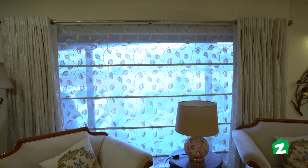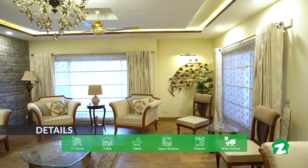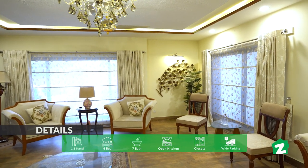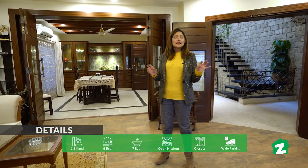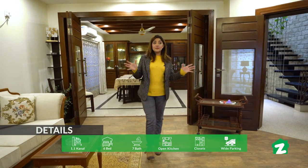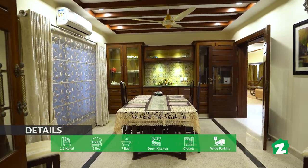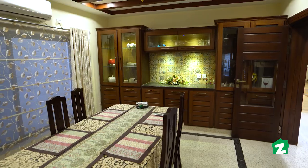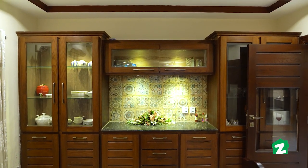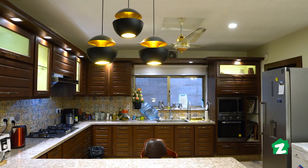Yeh ek kanal house ka drying room hai. Drying room mein enter hote hi aap dekh rahe hain ke bahut khubsoorat theme di gayi hai. Wood flooring use ki gayi hai, uske saath hi white color ke sofa lagaye gaye hain, white and skin-ish color ke curtains use ki gayi hain. Bilkul saamne wall par ek window di gayi hai jahan se baahir ka view khubsoorat hai. Mere back side par dining room hai, jismein khubsoorat sa dining table lagaya gaya hai aur walls bahut khubsoorat decorate ki gayi hain.